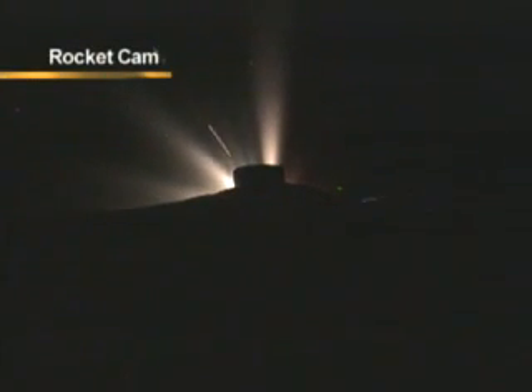This is Delta launch control. 4 minutes 35 seconds into the DSP-23 mission. The view you see on your screen is an onboard camera. Just a few moments ago you saw the jettison of the port and starboard CBCs. In just a few seconds we're going to have MECO — main engine cut off. Then we'll see first and second stage separation, followed by second stage ignition and payload fairing jettison. This is Delta mission control at L plus 5 minutes and 6 seconds into the DSP-23 mission.